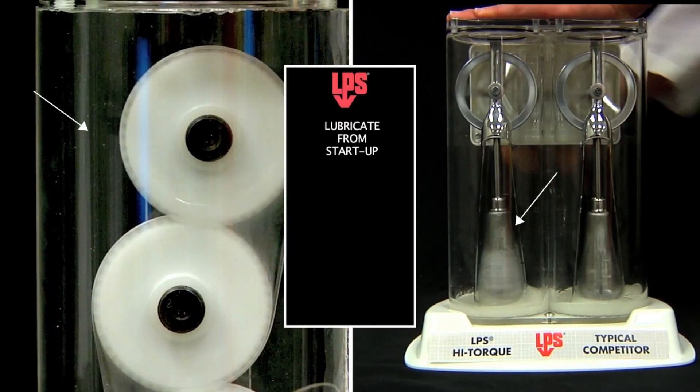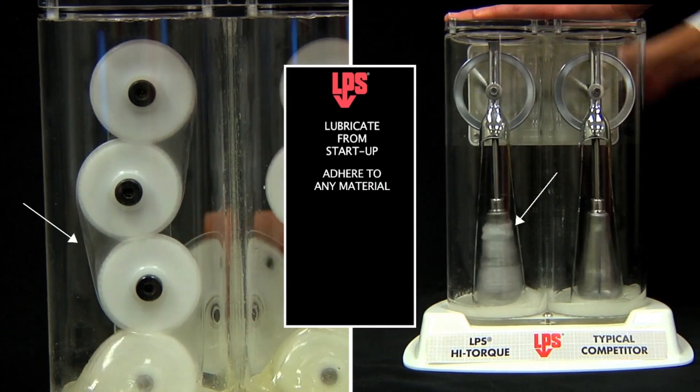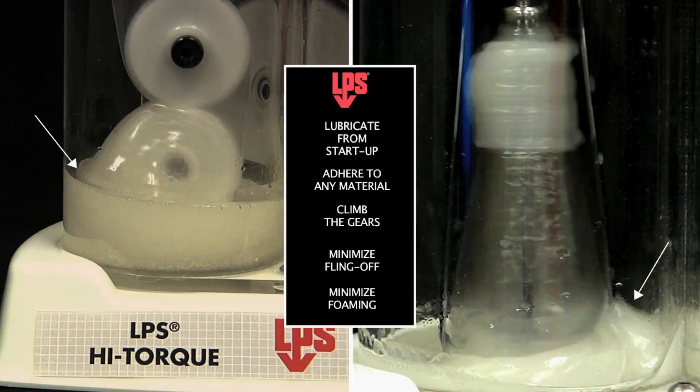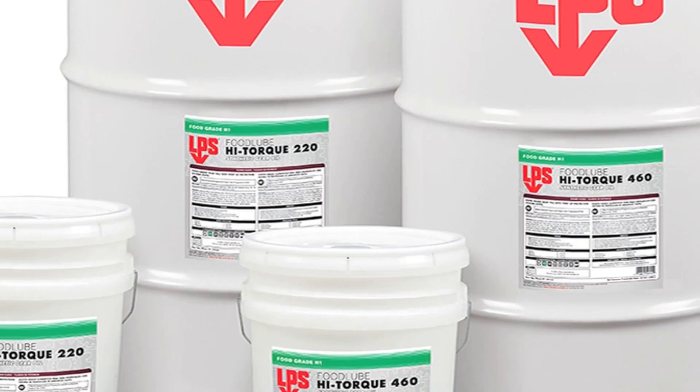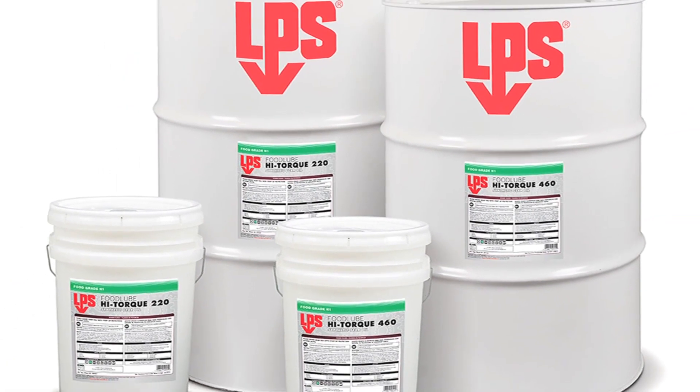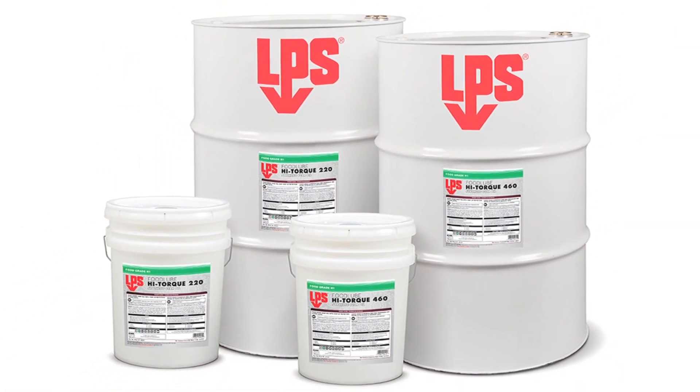allowing it to lubricate from startup, adhere to any material, climb the gears, minimize fling off, and minimize foaming. The result of using LPS food lube high-torque gear oils is a more energy-efficient process and extended lubricant and machinery life.